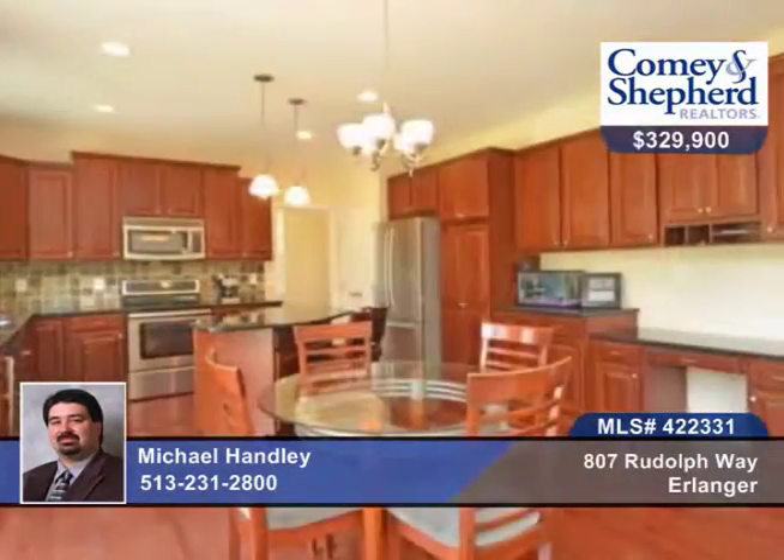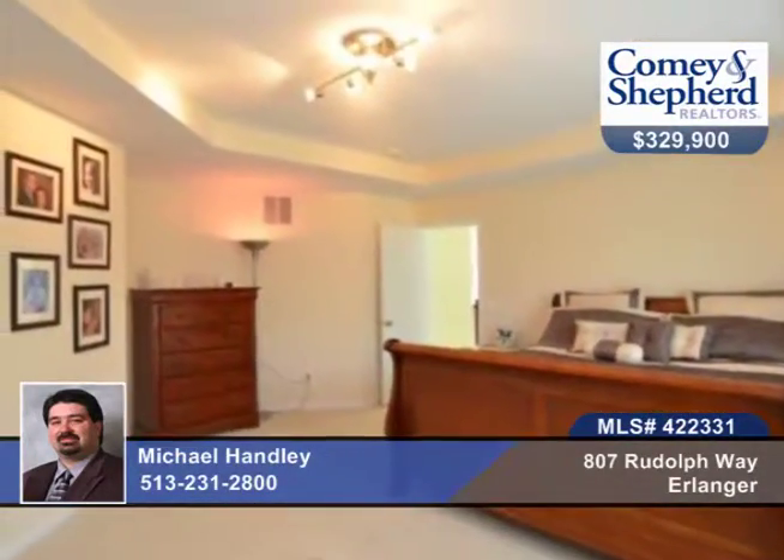There's a finished lower level with walkout and full-size window and full bath rough-in. You'll see top-notch landscaping here with paver patio and stone staircase.